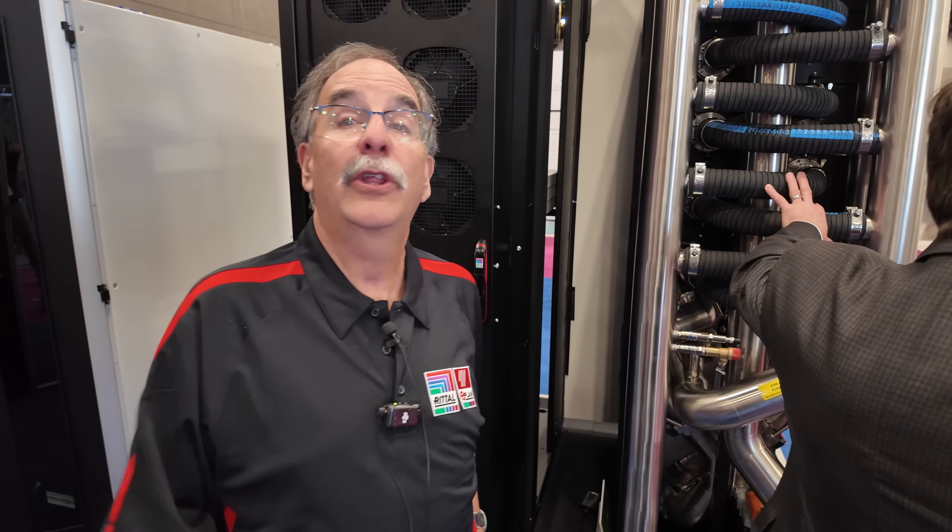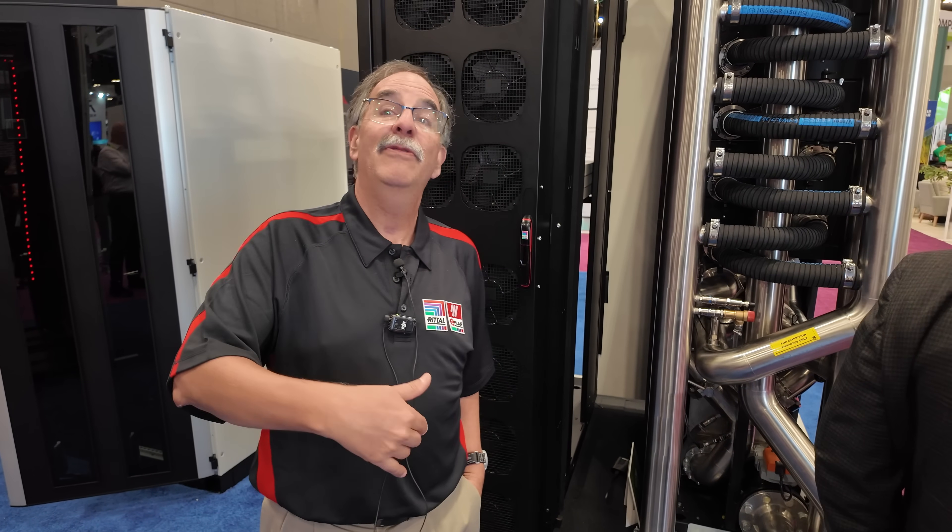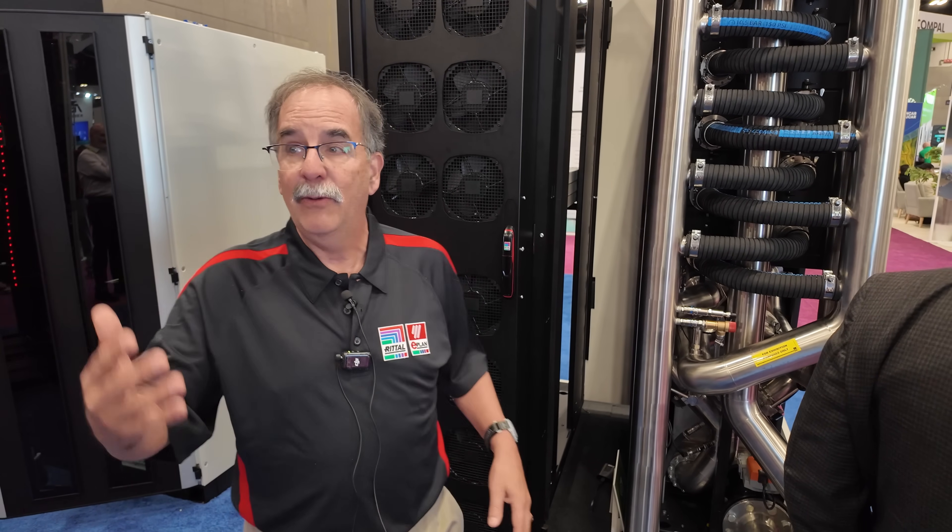We have to plan for tomorrow. That's the other part of the modularity — I'll let you grow into it. I'm not going to give you one megawatt today unless you need it. I'll start you at 250, I'll start you at 500, then I'll let you grow into it. Then we'll add the second row, then we'll add the third row. It's going to take time.